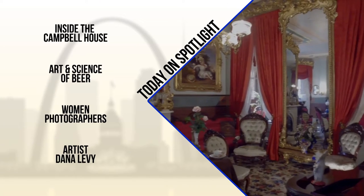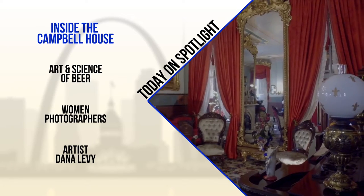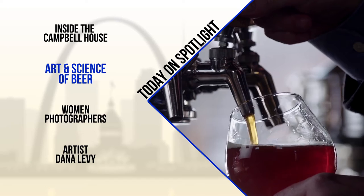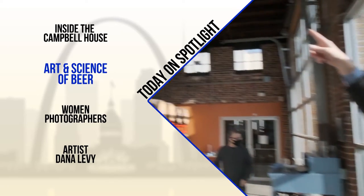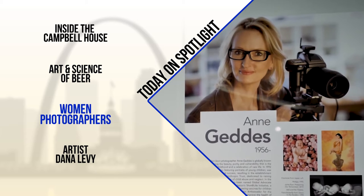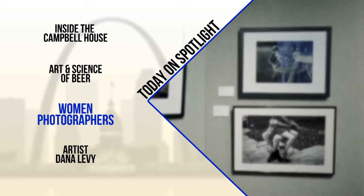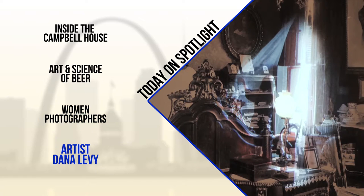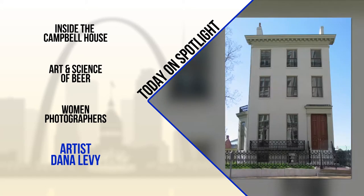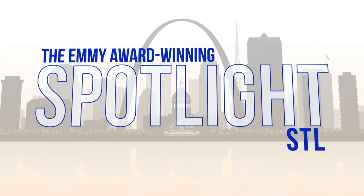Today on Spotlight: it was the first one built, and it's the last one standing — inside the Campbell House. Plus the art and science of beer with Urban Chestnut. And then behind the lens, celebrating female photographers. But first, a ghostly exhibit inspired by the history and architecture of St. Louis. It's Sunday, and you're watching the Emmy Award-winning Spotlight.